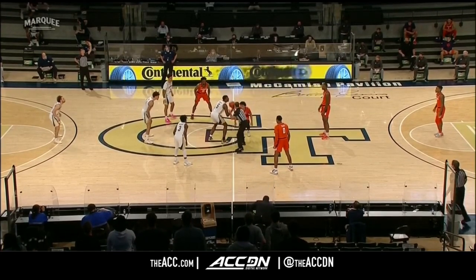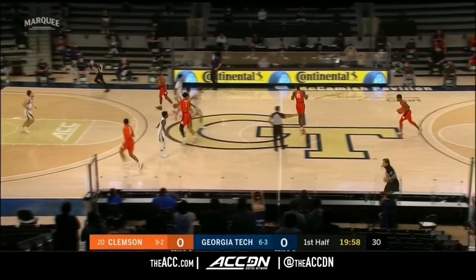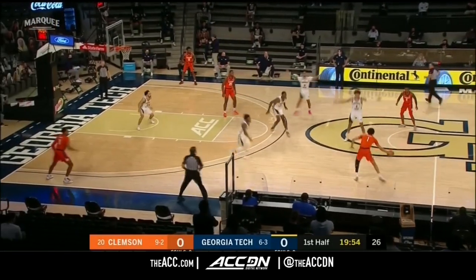They've made their adjustments and changes, and we'll see if it pays off tonight against Georgia Tech. Clemson Tigers in the traveling orange and regalia, and Georgia Tech in the gold, blue and white.